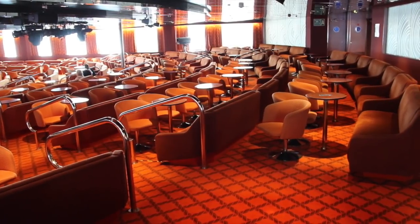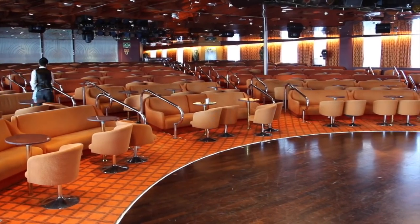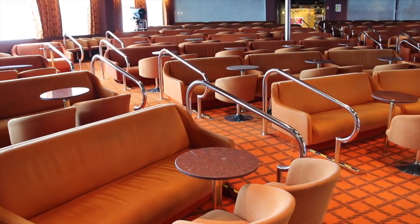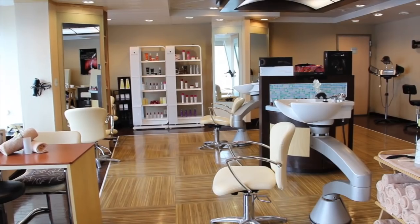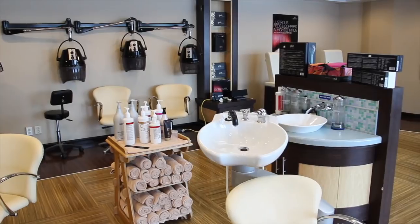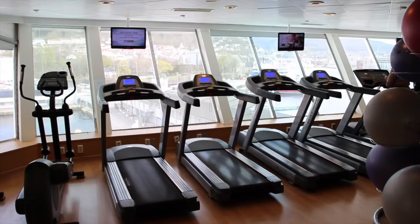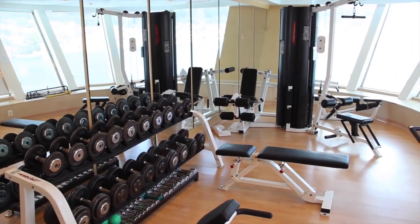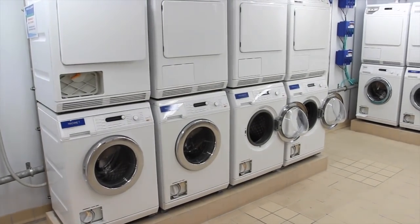If seeking entertainment and activities, the ship offers the Neptune Lounge, where nightly shows are performed by the ship's theatre company or guest entertainers. The expansive Atlanta spa and hairdressers come with a good-sized fitness centre, and the ship even has two laundry rooms.